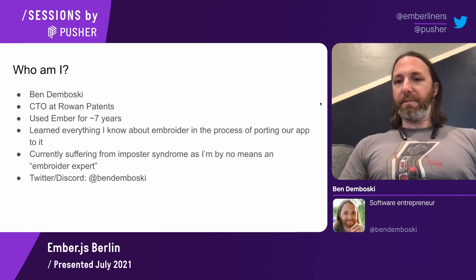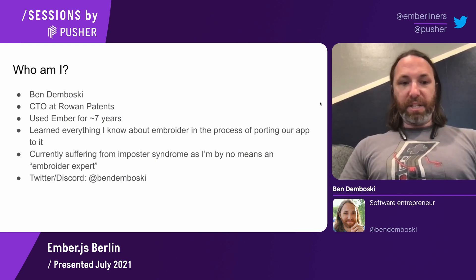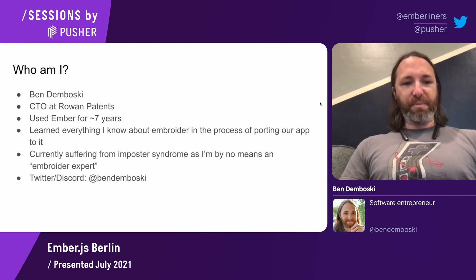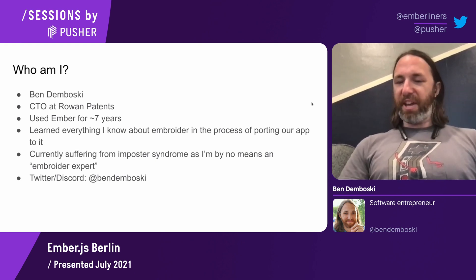I've learned everything I know about Embroider in the process of porting our app to it. I knew just a tiny bit about it and some theoretical benefits we'd get from it before I dove in. I'm currently suffering from some imposter syndrome because I'm by no means an Embroider expert, yet here I am giving a talk about it — more some guy that stumbled his way through the porting and learned a lot in the process.